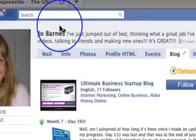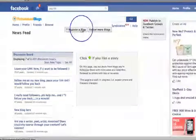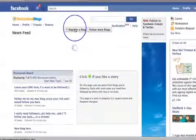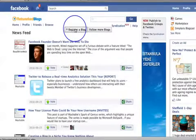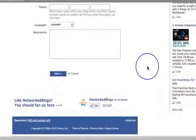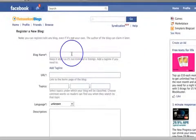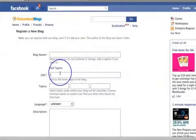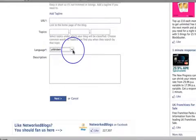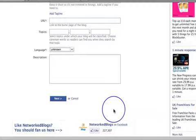All you do is click into Networked Blogs and it asks you to register a new blog, which is all very simple and easy. When you're doing it you have to go through and check out some other blogs and start following some as well, which is great because that's what it's all about. So you put in your blog name, put in your URL, put in the topics, your language, the description, and then just follow the instructions.